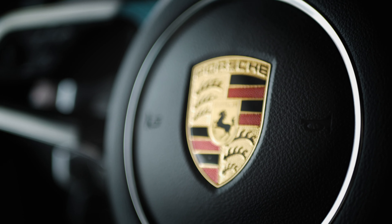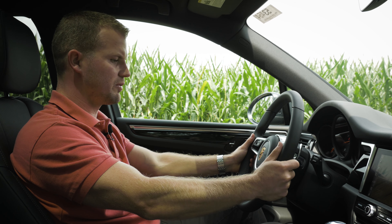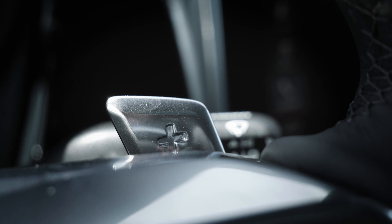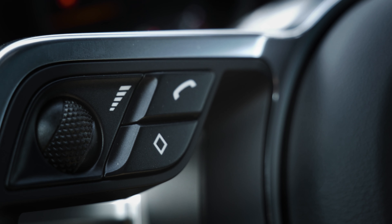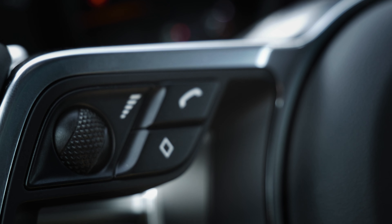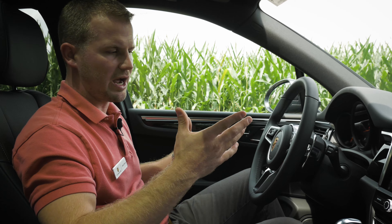We also have the multi-function steering wheel, which is now standard on the 2019 Macan — this was an option on the 2018. We have paddle shifters on the back so we can still have some fun driving the car, and plenty of buttons on the front to navigate through our cluster or pick up and hang up phone calls. We still have a blast driving the car, so let's take it for a spin.